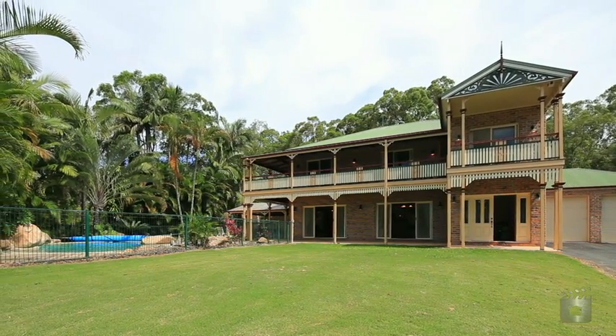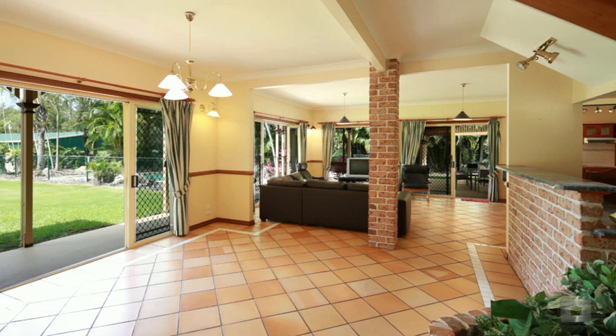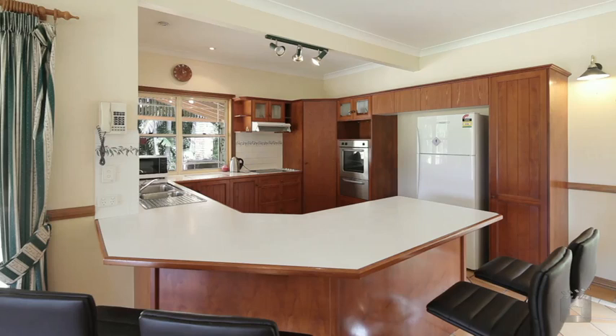From its elevated position in prestigious London Road, this residence offers plenty of space both indoors and out, spanning two levels and offering living spaces of generous proportions.